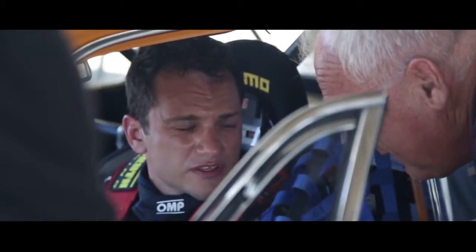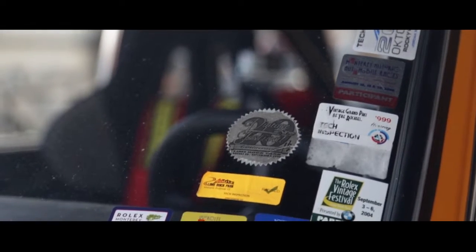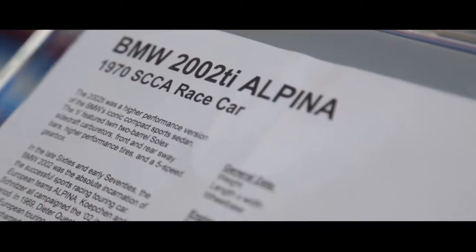This particular car was originally built and sent from the factory to Alpina, which is now closely associated with BMW, but at one point was just another racing team. They're a high-performance house based out of Germany, and they did their thing to it — they added more power, they added more grip, they put these fender flares that are known as pig-cheek flares, and basically turned the thing into a hot rod.